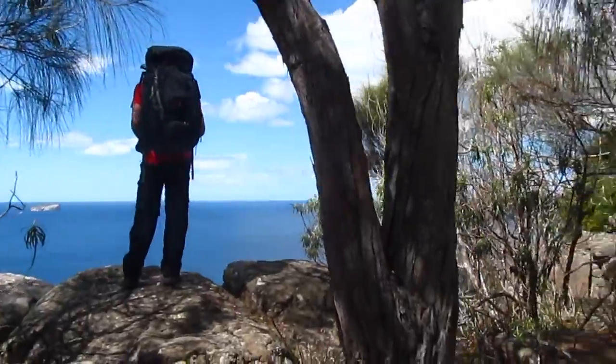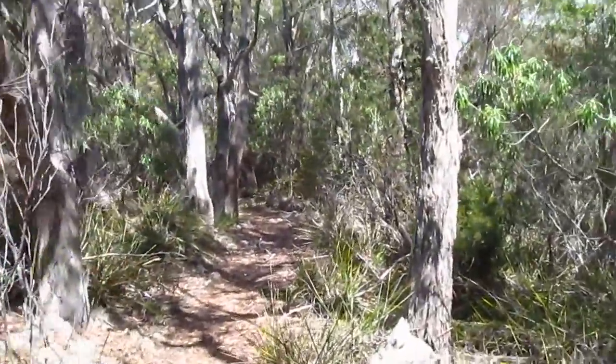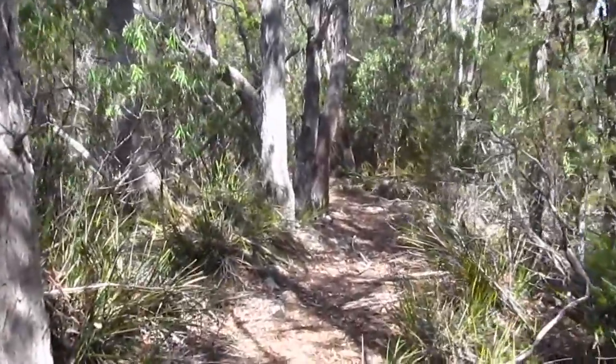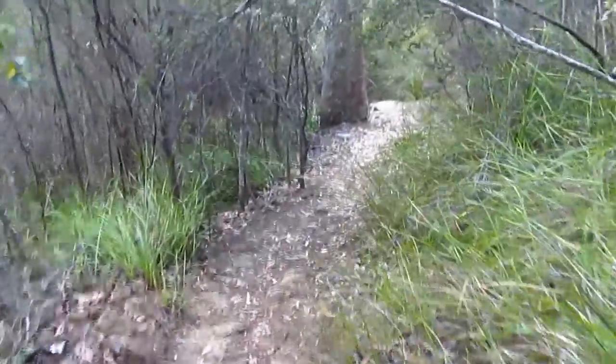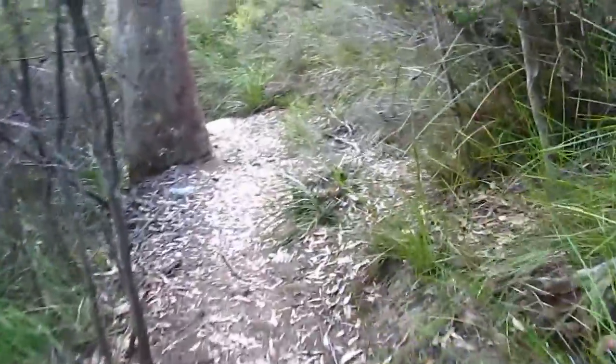There's actually been heaps of these rock ledges alongside this track where you just walk across onto them and get really good views. We made a 180-degree turn a few minutes ago. We're now heading into Bivouac Bay where the campsite is located.